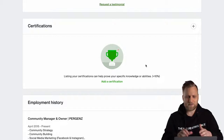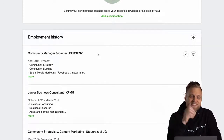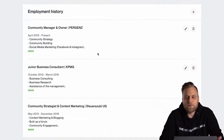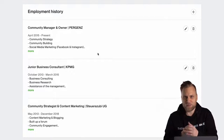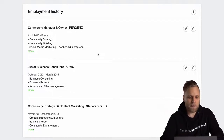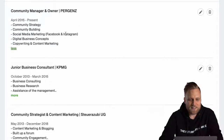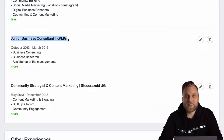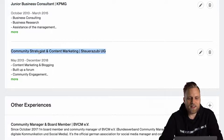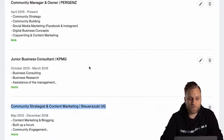Also, if you have a certificate or degree, you can add them here. You can also add your work history as an employee. The point is not to give a detailed CV — please don't write down which primary school you went to or completely unrelated things you did at some point. I've also been a waiter, but that shouldn't go in here because I want to sell social media management. Everything you write here should underline that you know how to do what you're offering. I worked at Pergens as a community manager, was at KPMG as a business consultant — a well-known name — and at Steueratsubi as a community strategist and content marketing. This reinforces that I know what I'm doing. Even without projects on Upwork, I can prove I have several years of experience.